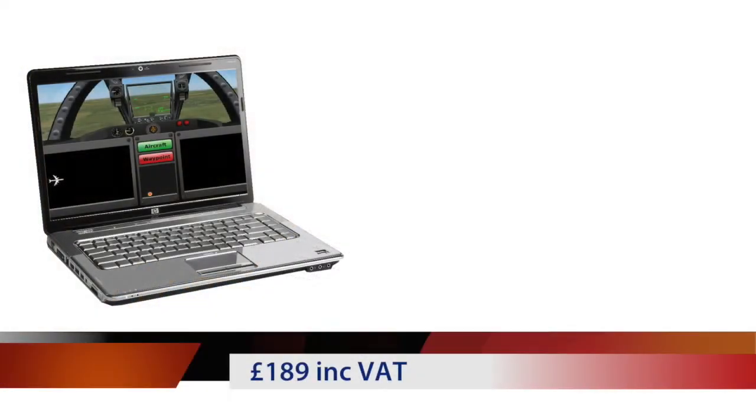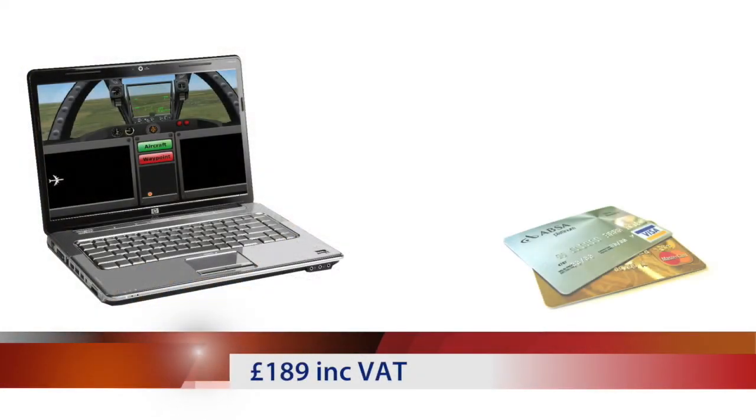The assessment costs £189 inclusive of VAT and is paid on the day by credit card or debit card as the assessment begins.